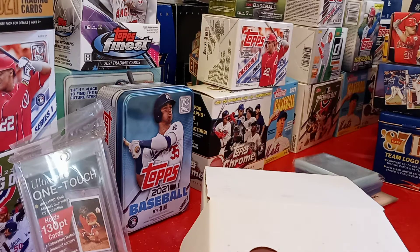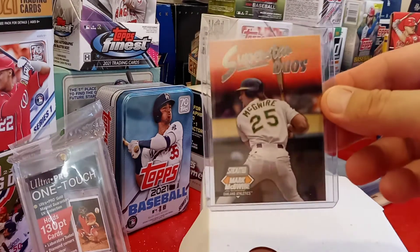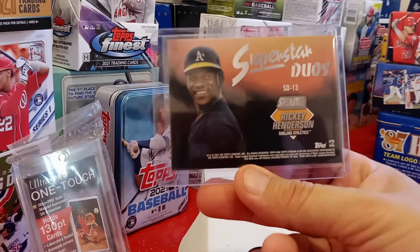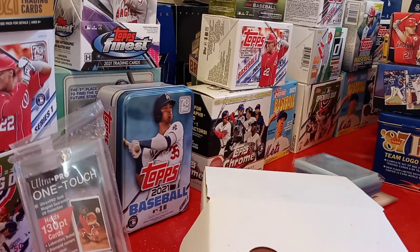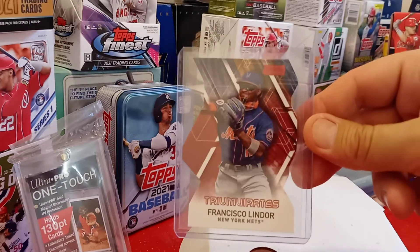Alright, 13 bags. These have some cool ones. This has a Superstar Duel — Mark McGuire and Ricky Henderson. On the back you got Ricky Henderson. That's a very cool card. I got a Triumphance Red, Francisco Lindor, and this is out of 256 packs. That's an awesome card.